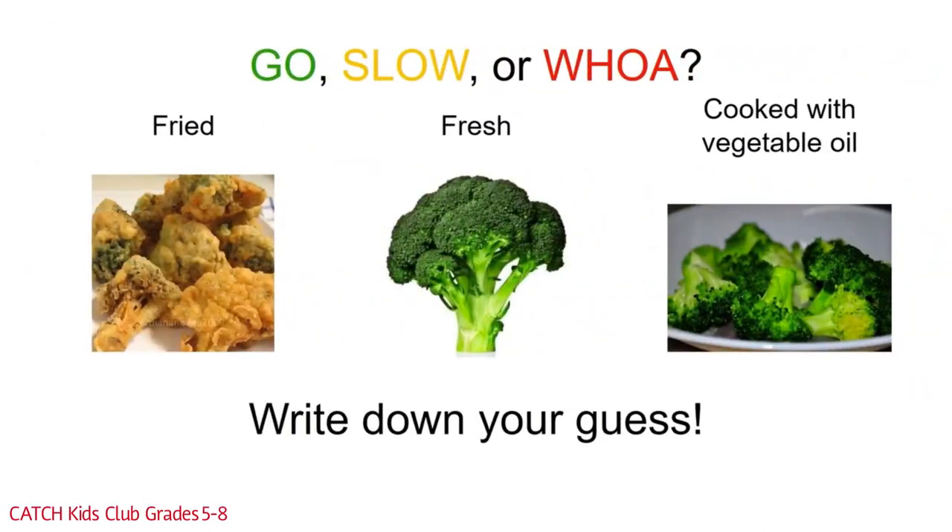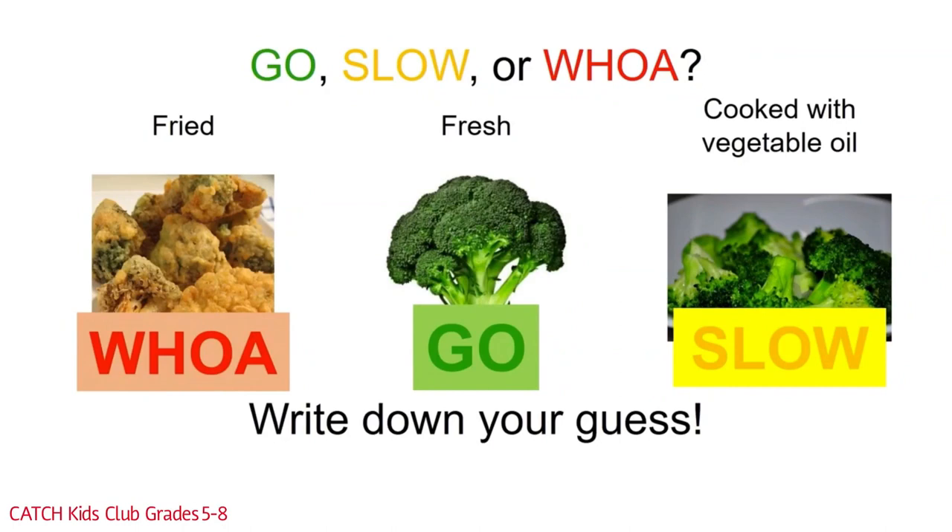First up is the vegetable group. Which vegetable is the go vegetable, the slow vegetable, or the woe vegetable? Jot down your answers and let's see how well you did. You can pause the video if you need more time. Any fried food is going to be a woe food — fried vegetables are no different. Fresh veggies are always a go food; eat those any time you want. Vegetables cooked in vegetable oil are a slow food.